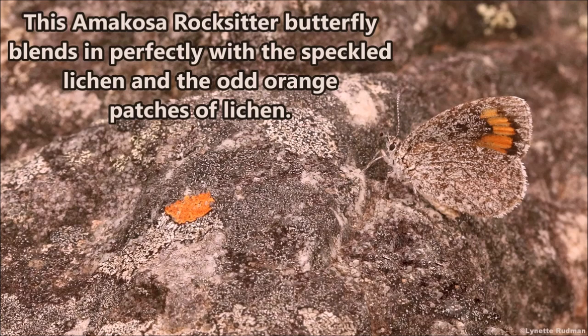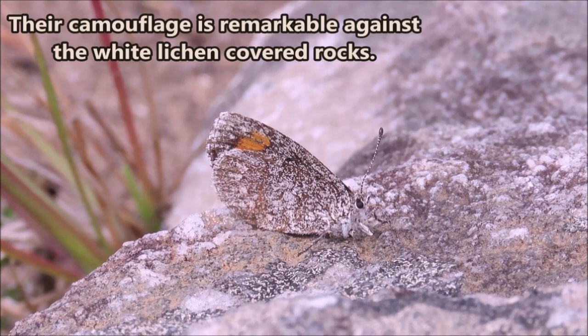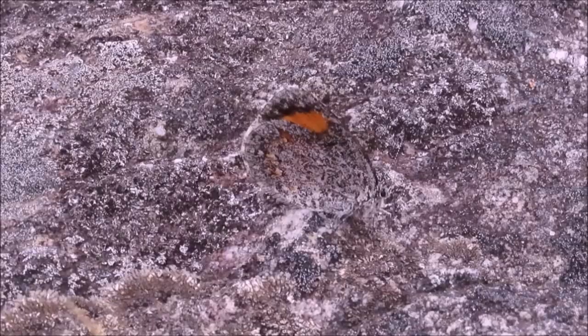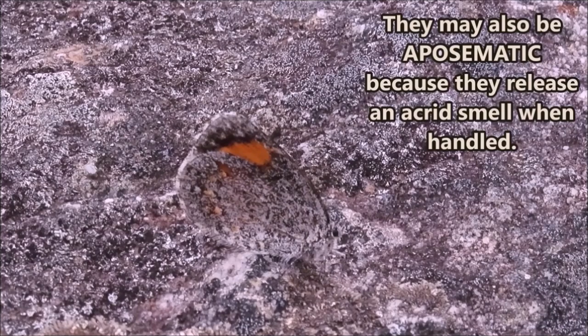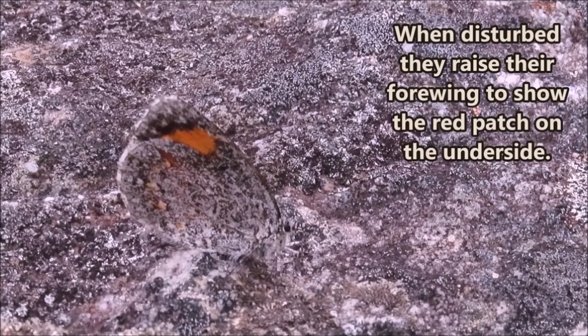This Amacosa rocksitter butterfly blends in perfectly with the speckled lichen and the odd orange patches of lichen near it. Their camouflage is remarkable against the white lichen-covered rocks. They may also be aposematic because they release an acrid smell when handled, and when disturbed they raise their forewing to show the red patch on the underside.